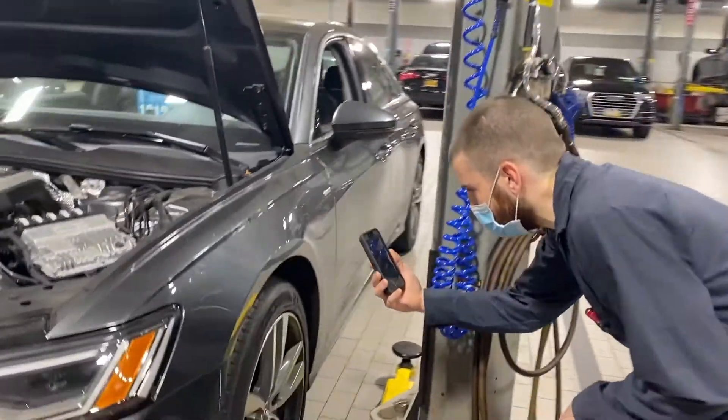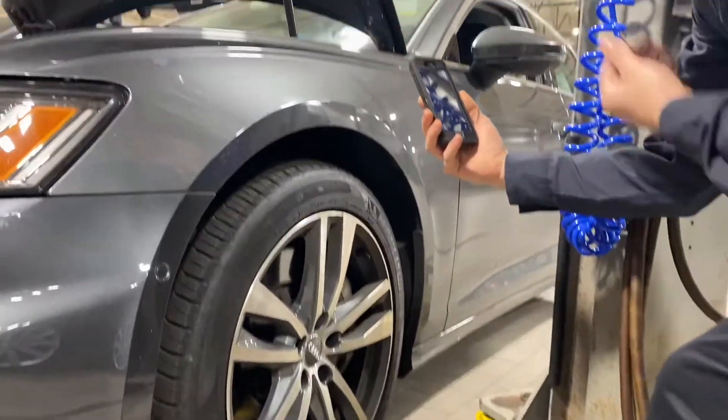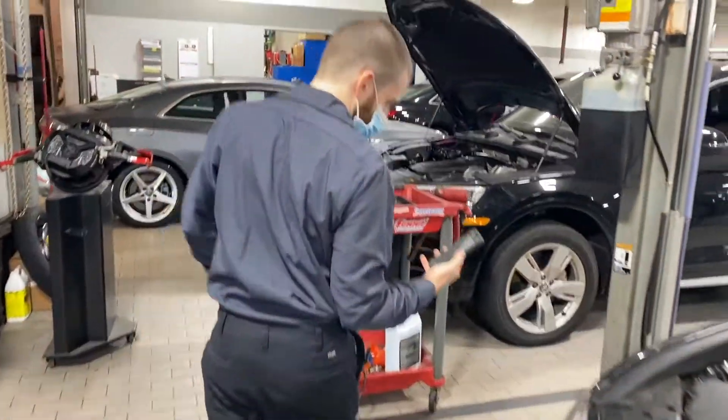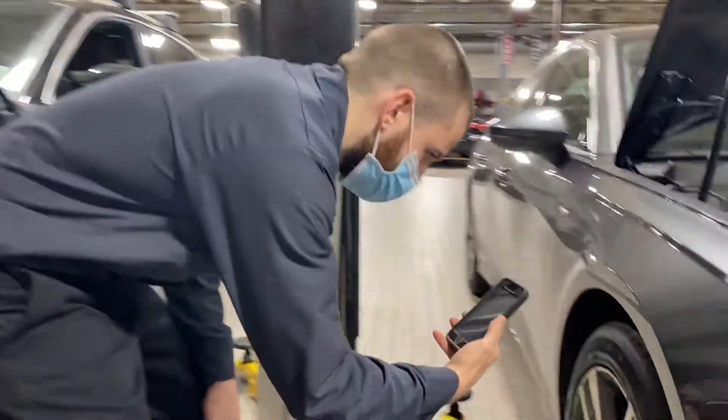Checked your front tires over. Front tires are at 9/32nd tread, which is in the green and perfect. Also checked your front brakes over. The front brake pads are at 10 millimeters, which is perfect.